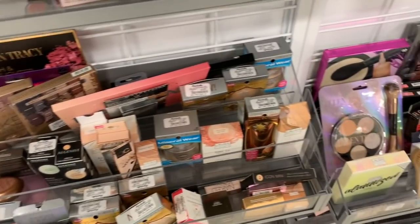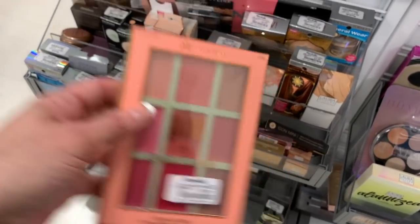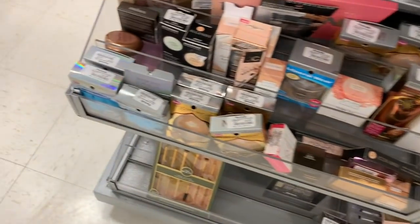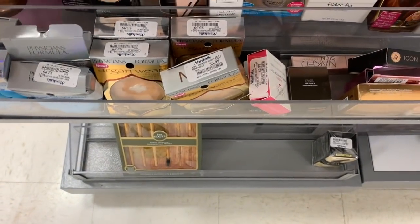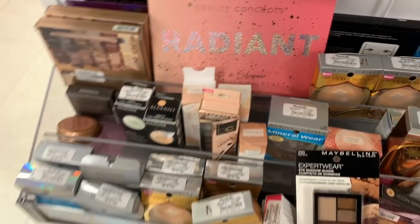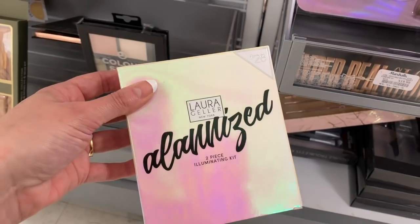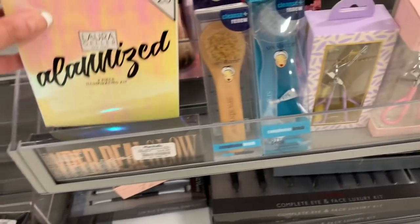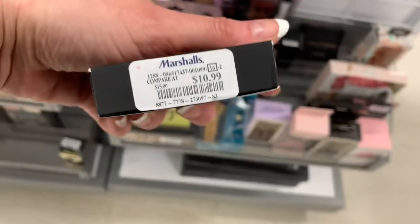I love Pixi! This is Pixi and Dulce Candy — all lippies for $9.99. I really love Pixi's eyeshadows. We have Urban Decay Naked Ultimate Basics for $24.99 — a couple of those. Also a Beauty Concepts Radiant Matte and Shimmer Palette. Down here I see just a couple things by Ellen Tracy, and something else by Laura Geller for $10.99 — really pretty colors.